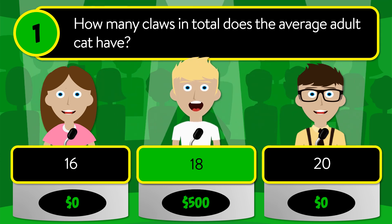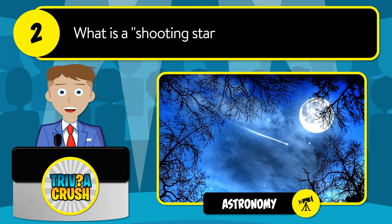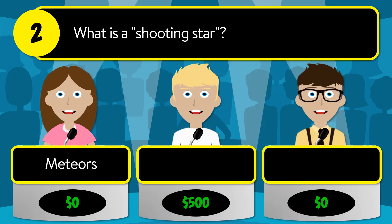The correct answer is 18. Question number two: what is a shooting star? Is it meteors, comets, or dead stars?